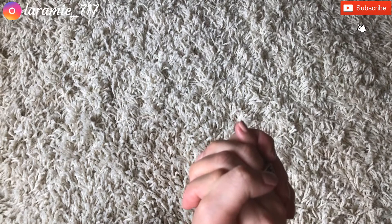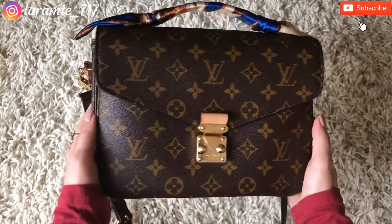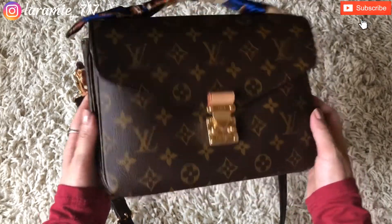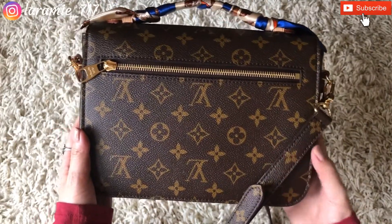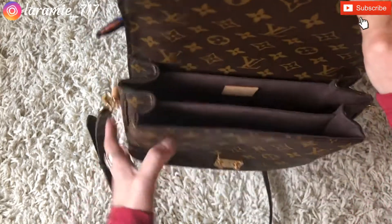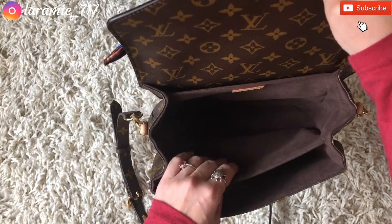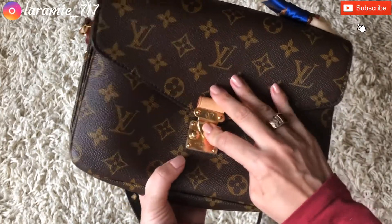Since it's early September, fall is starting, so let's start with fall. For fall I am choosing this lovely Louis Vuitton Pochette Métis. I absolutely love this handbag — I think the color is perfect for the fall season and it fits all my essentials; it's got plenty of space to carry all your daily essentials.